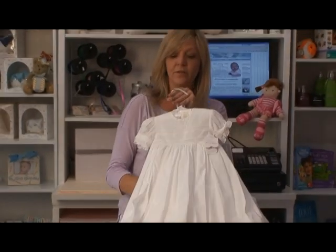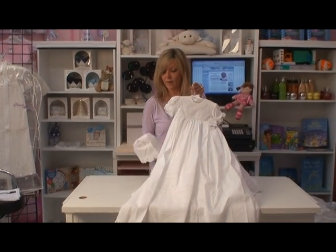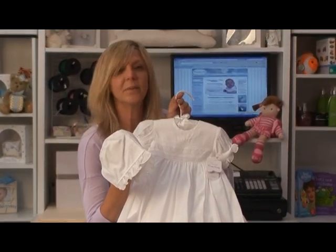She'll shine through because it's simple yet beautiful. It comes with a simple bonnet to just show off your baby girl.